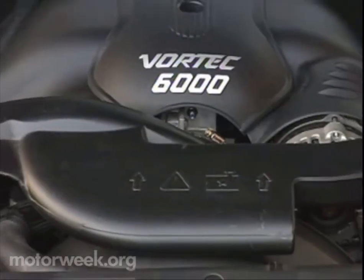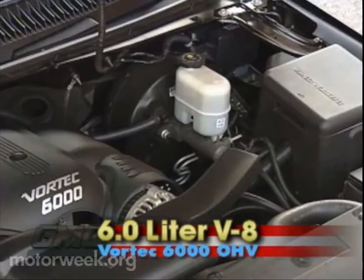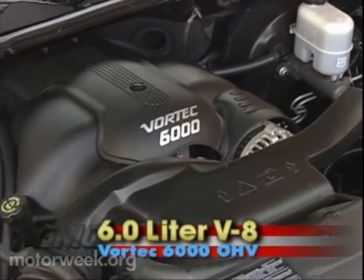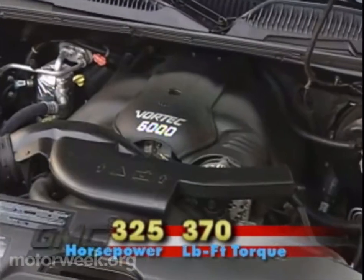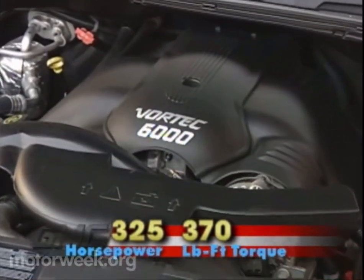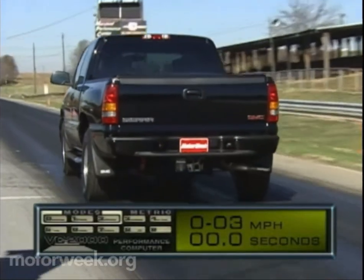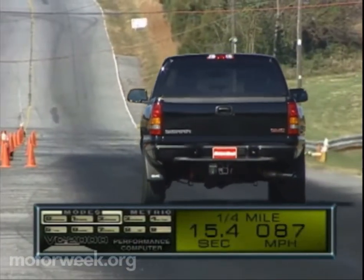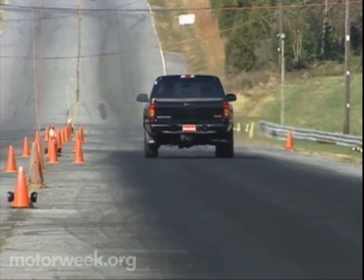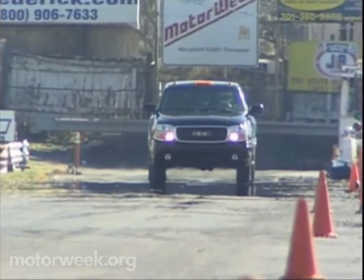The Sierra Denali gets its thrust from GM's renowned family of Vortec engines, in particular the 6-liter overhead valve V8 Vortec 6000. In the Sierra Denali, this cast-iron block, aluminum-head power plant generates 325 horsepower and 370 pound-feet of torque, all fed through a four-speed automatic transmission with a tow-haul mode. At the strip, that was good for a neck-snapping run to 60 in just seven seconds. The quarter-mile passed in 15.4 seconds at 88 miles per hour. Our drivers noted that power seemed plentiful and bottomless, dropping off only slightly at the end of the quarter-mile run.